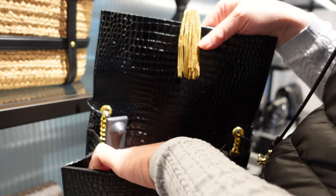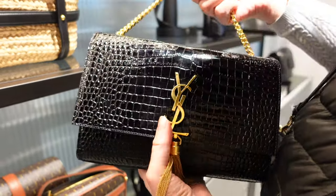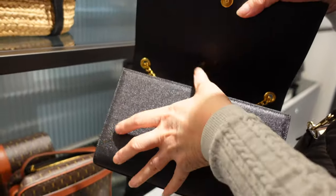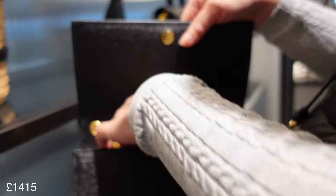This one is 1665. Not on sale just yet, but I think the sale starts next month. So maybe have a look out then. This one's really glamorous — quite nice, but it's less scratch resistant. 1415.